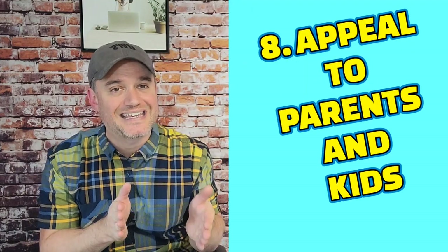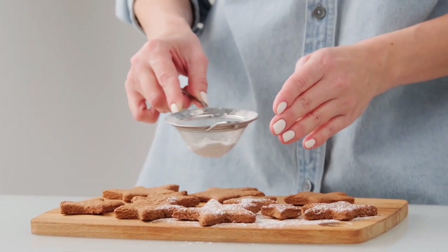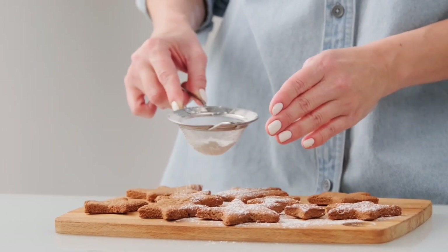Number eight: make a product that appeals to both parents and kids. A mistake a lot of people make at farmer's markets is having a great product that kids love but parents aren't interested in. If you have a way to make three or four different items, make something that appeals to both. I've seen this myself — when a parent goes to a table and there's something their child loves but they're not interested in, they'll buy it and then go to another booth for themselves. If you can capture the sale for both the parent and the child, you're making more money.